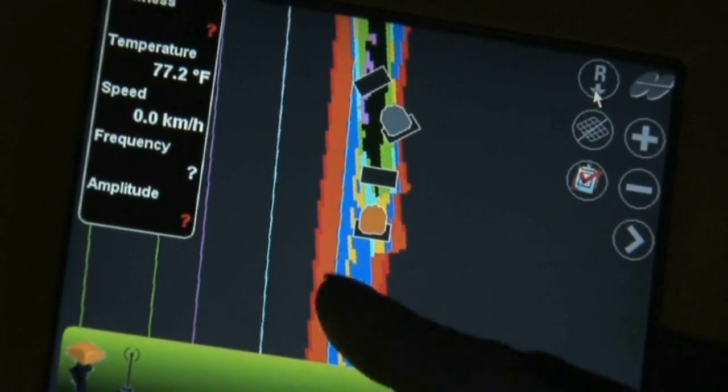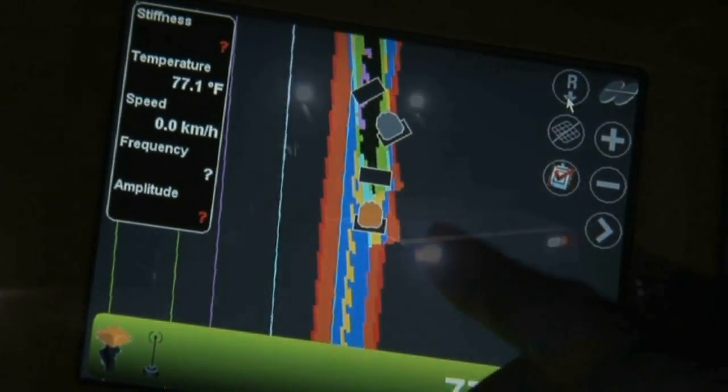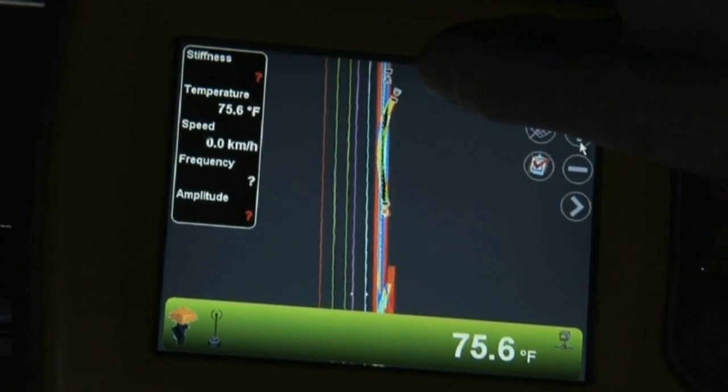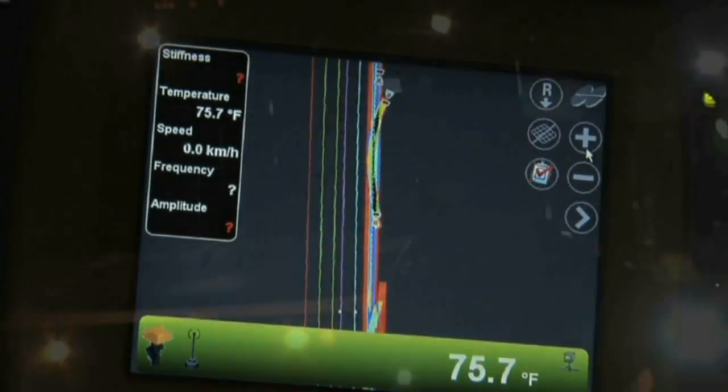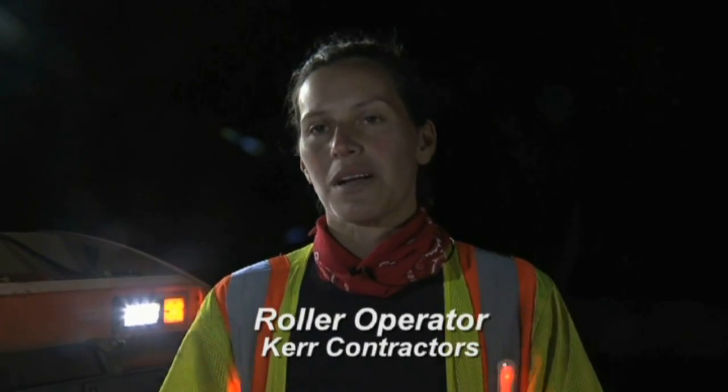This is my first experience with intelligent compaction, and it's pretty interesting. There are advantages and disadvantages to any technology. The biggest disadvantage I find is that it makes me lazy, because I know the computer will tell me where I'm at. But if we lose connection, I don't actually know where I am in my pattern — so it's important to still count and look for markers the way we're accustomed to, as well as use this technology.